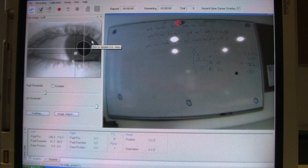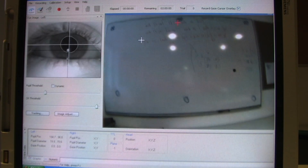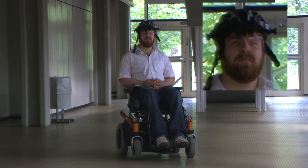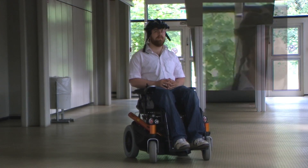The eye tracking device is calibrated so that we can track the direction in which we are looking. The infrared camera detects the eye's position through a semi-reflective surface.